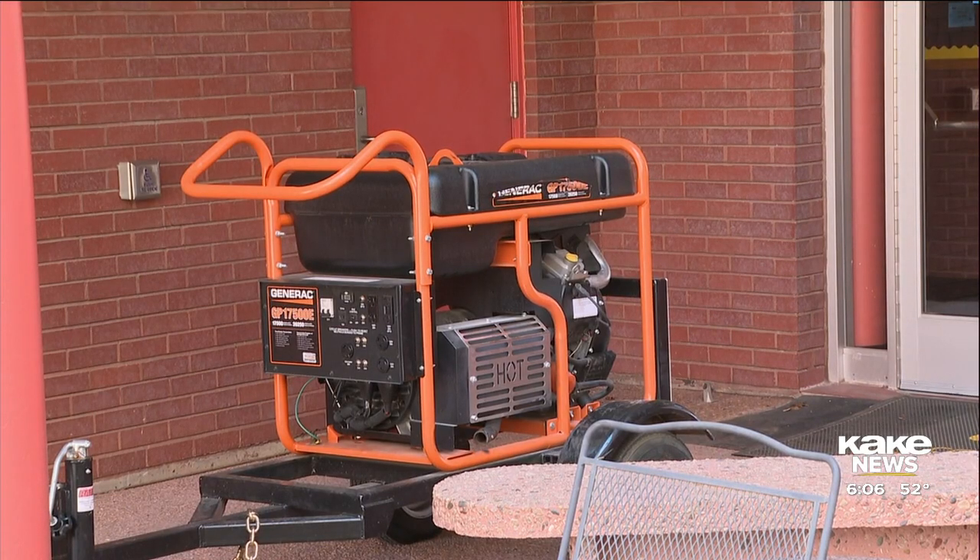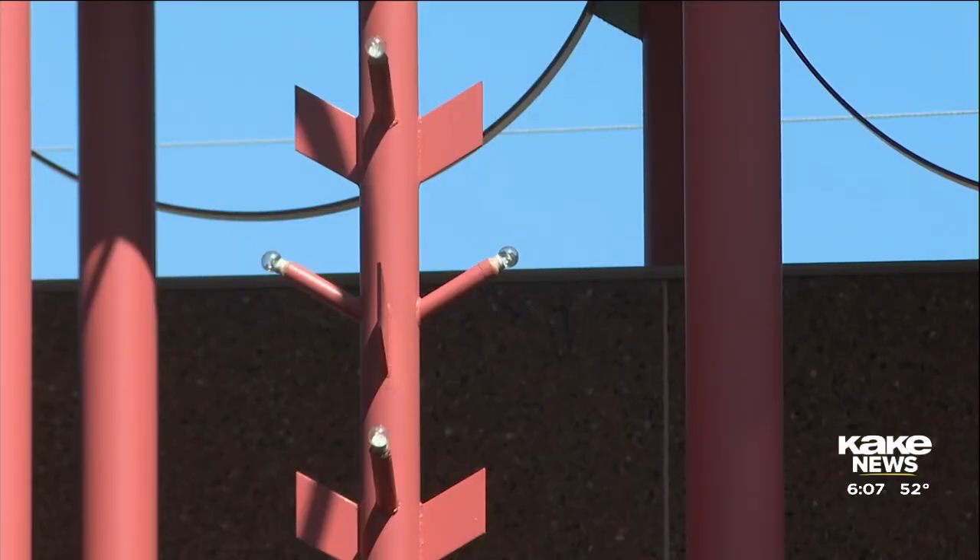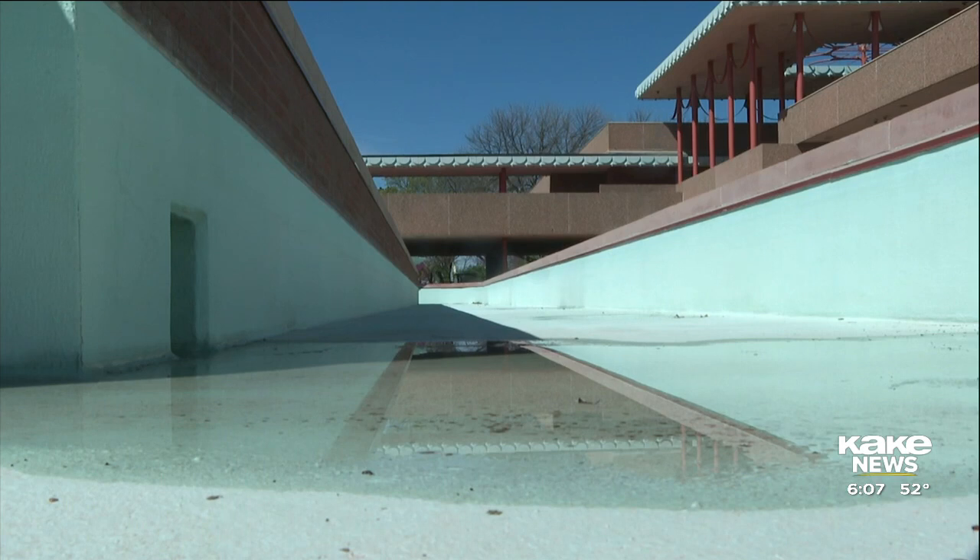The flooding harmed electrical and HVAC systems. There was no damage to the Frank Lloyd Wright designs — it's all contained in the basement with the mechanicals, which unfortunately is causing the building to be closed. We're very relieved to hear that there was no damage to the Frank Lloyd Wright designed portions of the building.